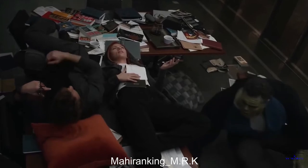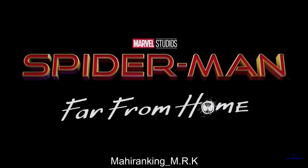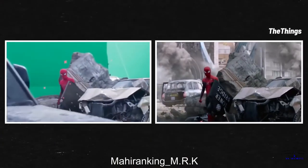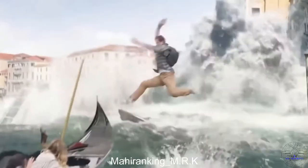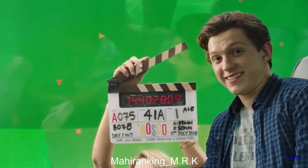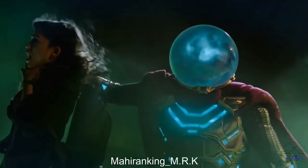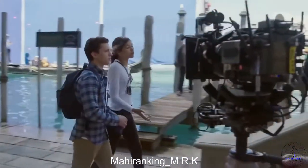Far From Home wouldn't be the same movie without its incredible special effects. Everything from touching up Spidey's suits to creating the Elementals required multiple companies, hundreds of people, and hours of work.